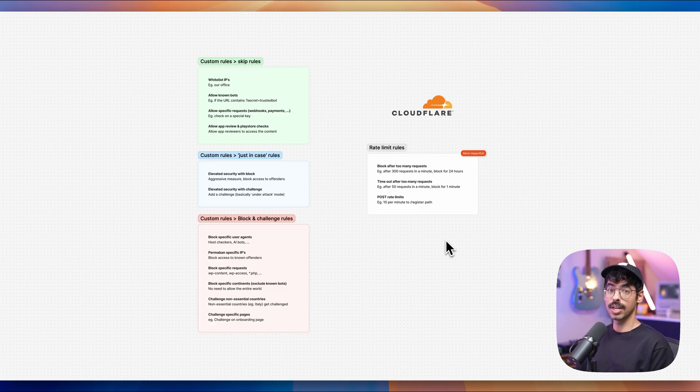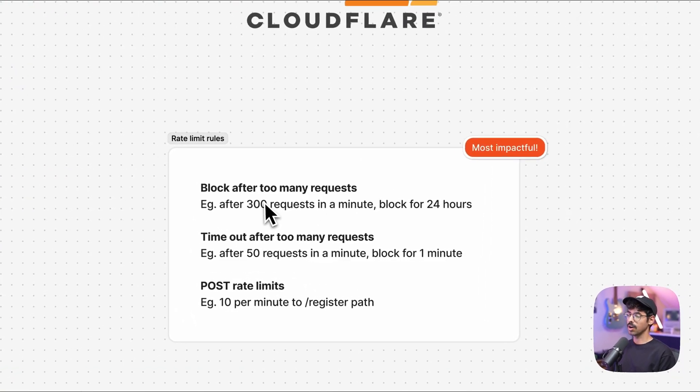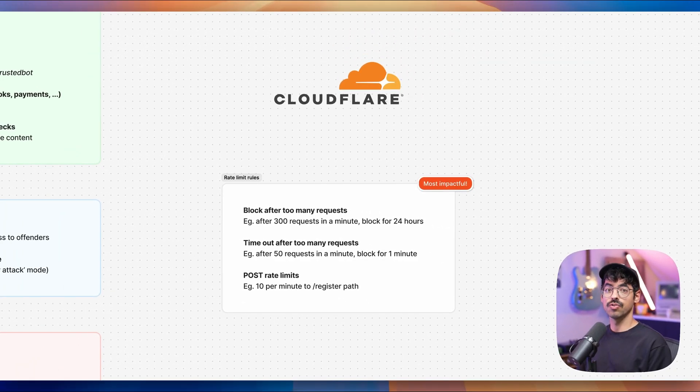Let's start with rate limiting, which is the most important rule of all. We didn't have any rate limits set up except for the ones defined in our Laravel app, but the idea is to prevent requests from reaching your origin. We have three rules set up. The first is block after too many requests — for example, after 300 requests in a minute, the offender will be blocked for 24 hours. Next, we have a timeout, which is basically the same but with lower thresholds — for example, after 50 requests in a minute, you'll be blocked for one minute. Finally, we also have rate limits on POST requests — for example, you can only hit a register endpoint 10 times per minute, which is a good measure to prevent registration abuse.